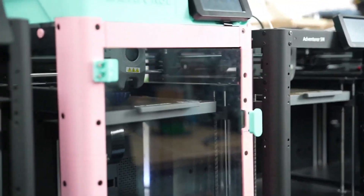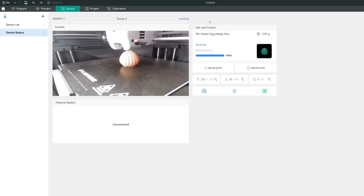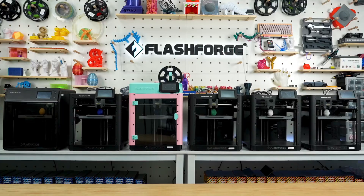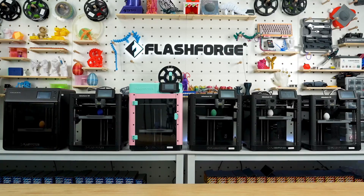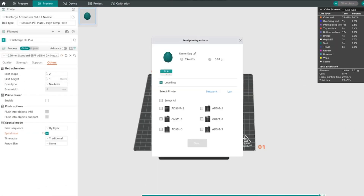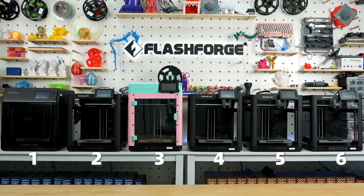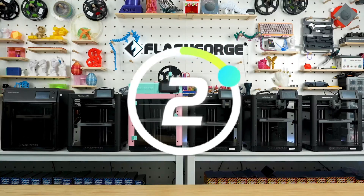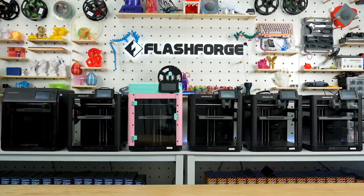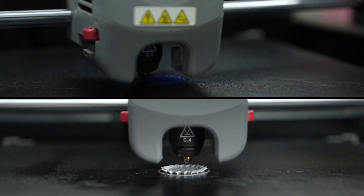The print quality produces clean surfaces and accurate dimensions that meet the needs of most practical applications, from replacement parts to custom organizers. The removable magnetic build plate simplifies part removal, eliminating frustrating scraping sessions that damage both prints and surfaces. Filament detection prevents the heartbreak of discovering failed prints caused by exhausted spools, automatically pausing until you load fresh material. The quiet operation means this printer won't dominate your acoustic environment, making it suitable for home offices or classrooms where concentration matters.